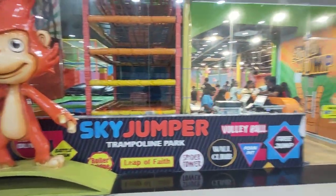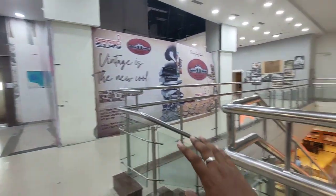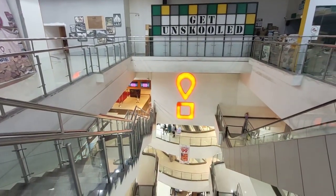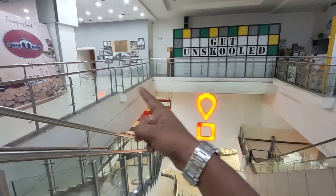On this ground floor space we have PVR and here we have a Sky Jumper, and this side it is vacant. At the third floor it is PVR, and they are going to make an exit and entry from this side.